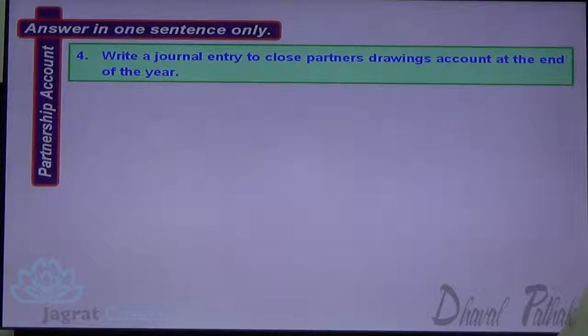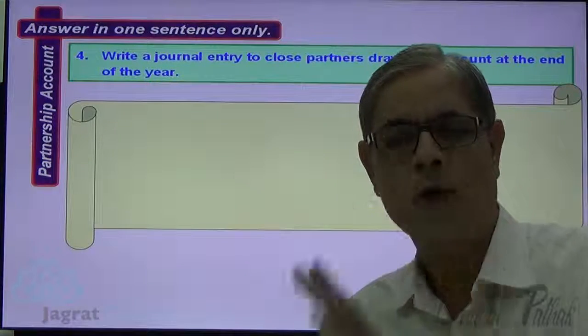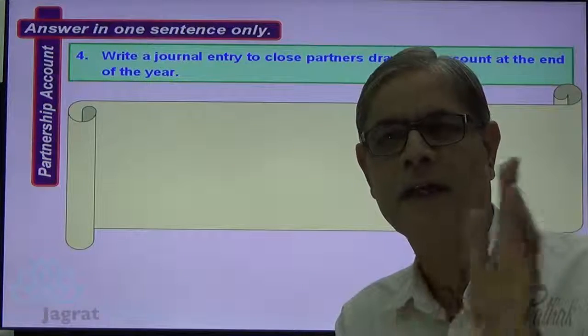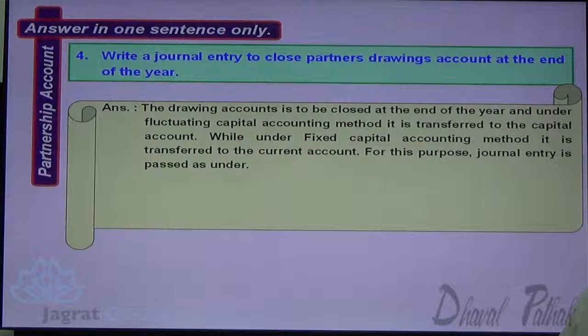Next: Write a journal entry to close a partner's drawings account at the end of the year. Drawings made by a partner during the year are debited to the drawings account. At year end, total drawings are transferred to the capital account under the fluctuating capital method, or to the current account under the fixed capital method. The journal entry is: Partner's Capital Account / Current Account — Debit; To Partner's Drawings Account — Credit. Being: balance of partner's drawings account transferred to capital or current account as the case may be.